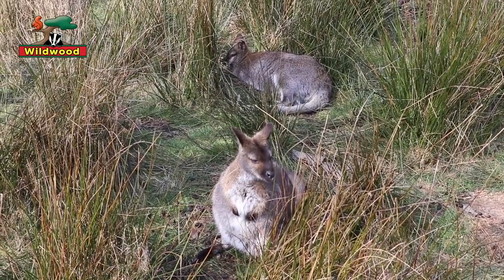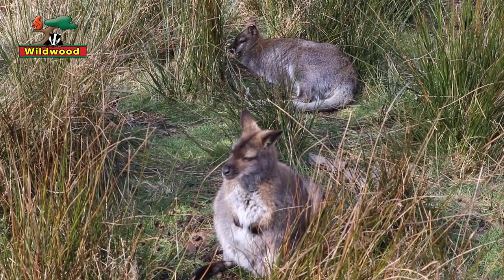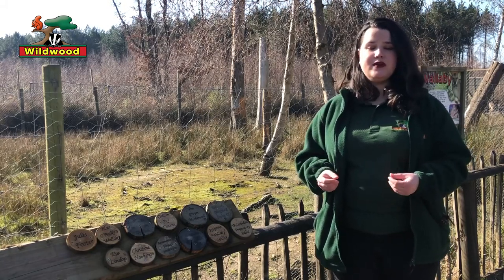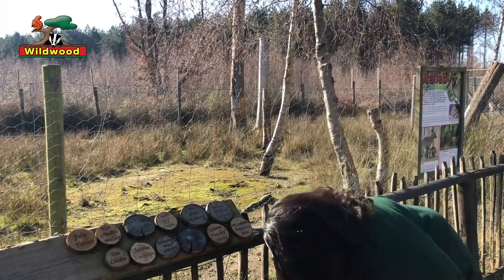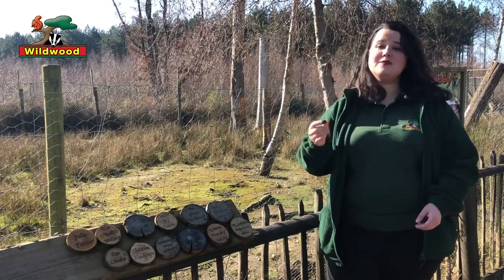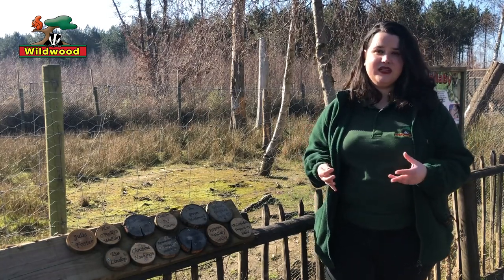When a wallaby is born, first of all mum isn't pregnant for very long — she's pregnant for about a month, 30 days. When the wallaby baby or joey is born, it's really small, about the size of a broad bean. It's hairless, its eyes are closed, and honestly a bit ugly.